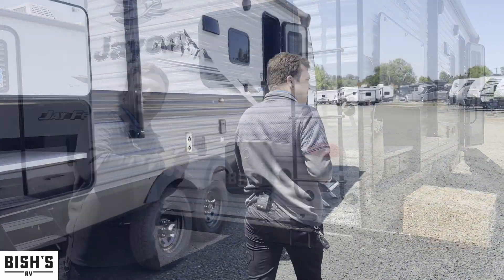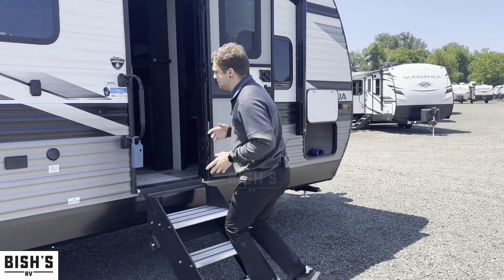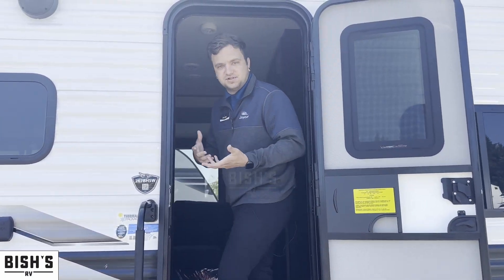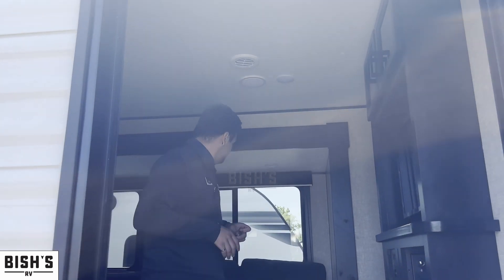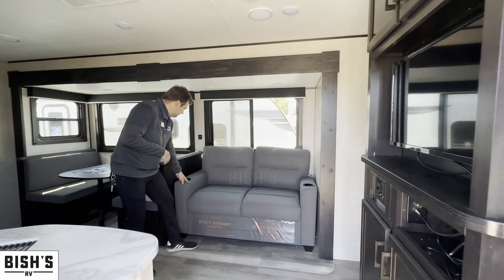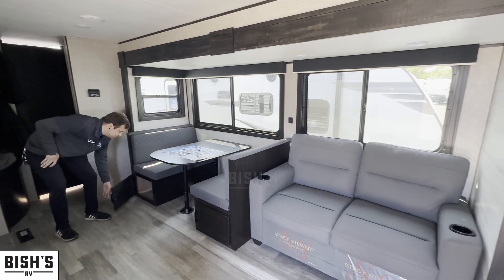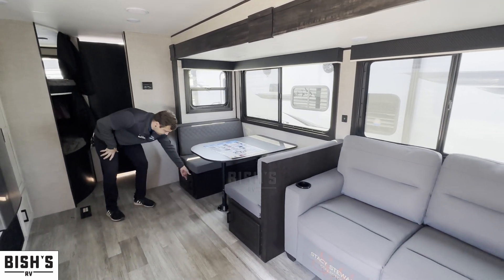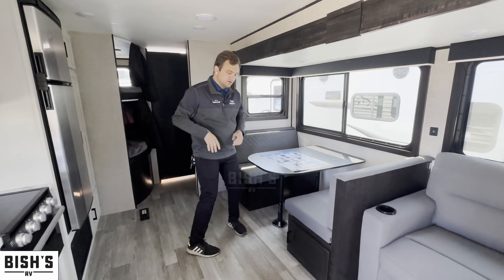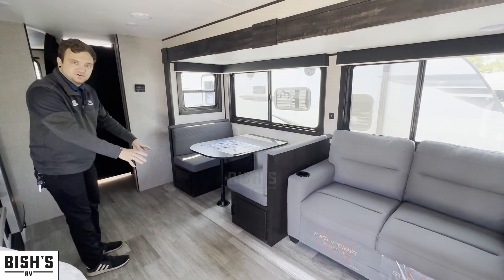One reason this is one of my favorite bunkhouses is that when you come inside, you have more than just one seating position. You get a nice trifold sofa with cup holders and a dinette with storage underneath. The big slide-out gives you tons of room in here, and the carpetless slide floors make for easy cleanup.